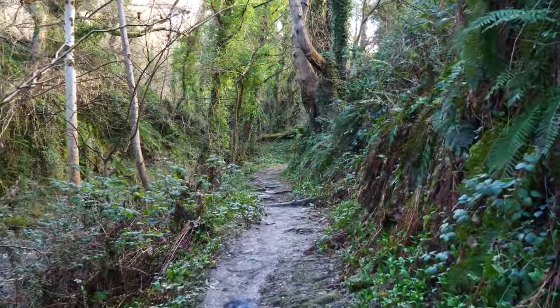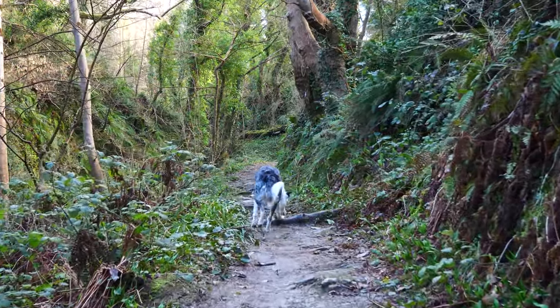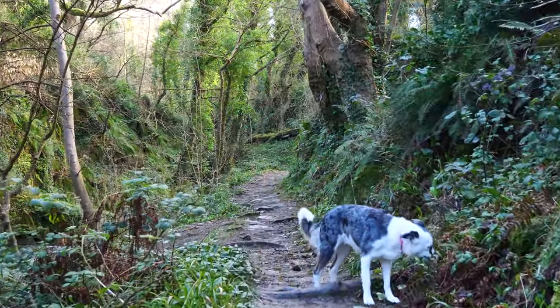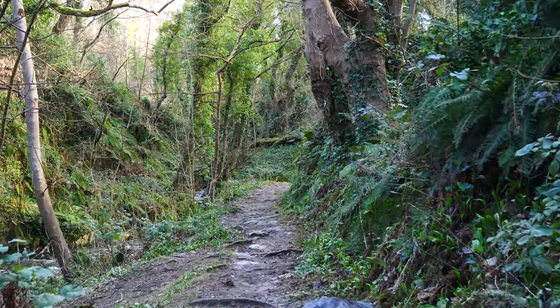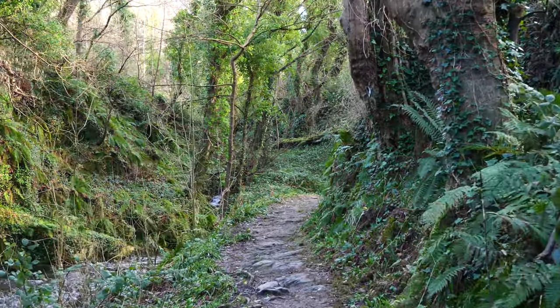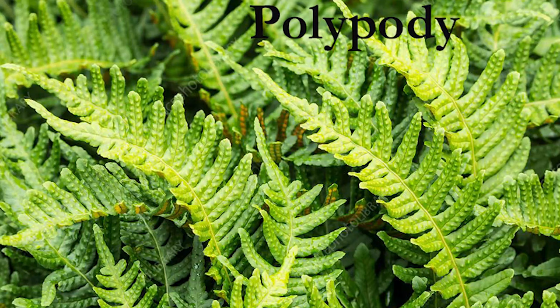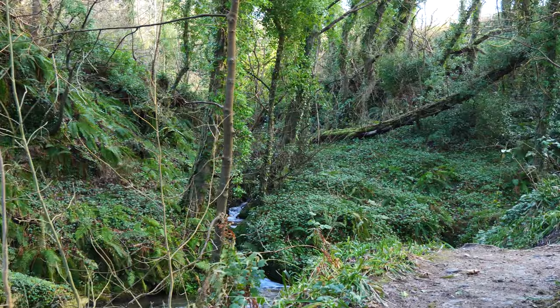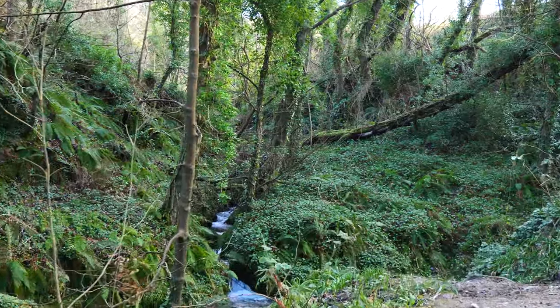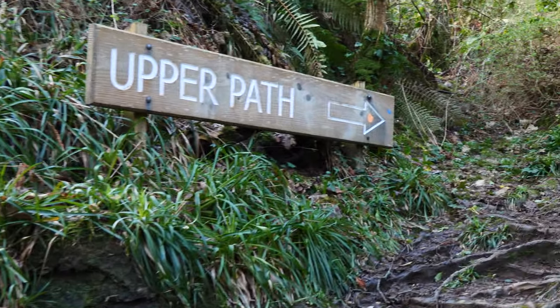The Forestry Board took this place over in 1960 and they had the trees valued at 130 pounds. In this little glen there are six different types of ferns — maybe they didn't realise there were six. As it says, we're going to take the upper path today to start with anyway.